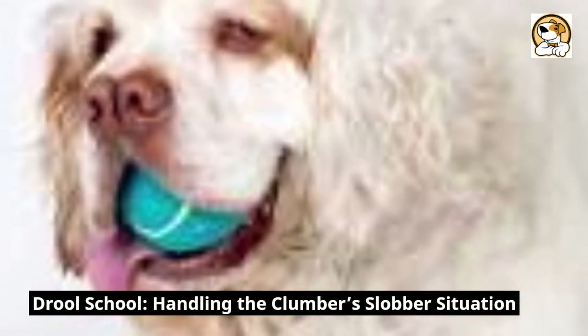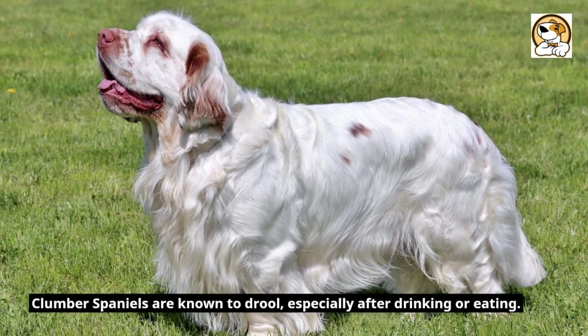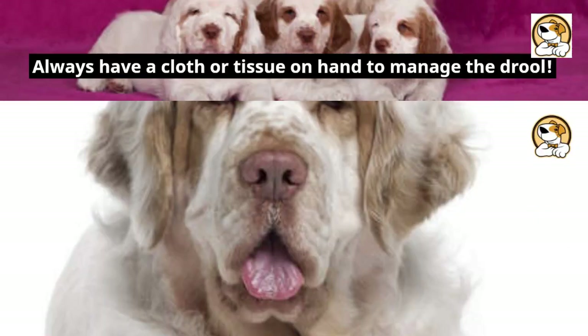Drool school — handling the Clumber slobber situation. Clumber Spaniels are known to drool, especially after drinking or eating. Always have a cloth or tissue on hand to manage the drool.